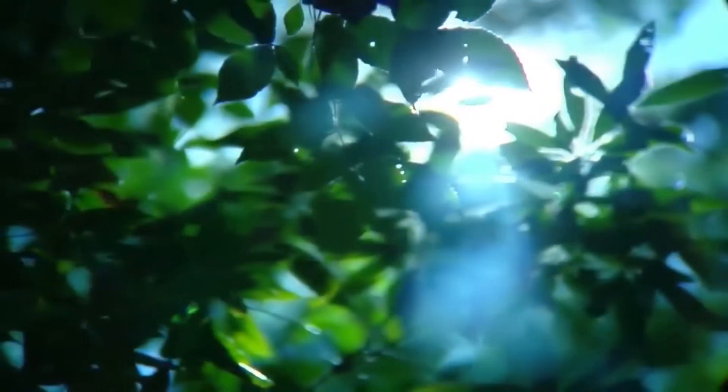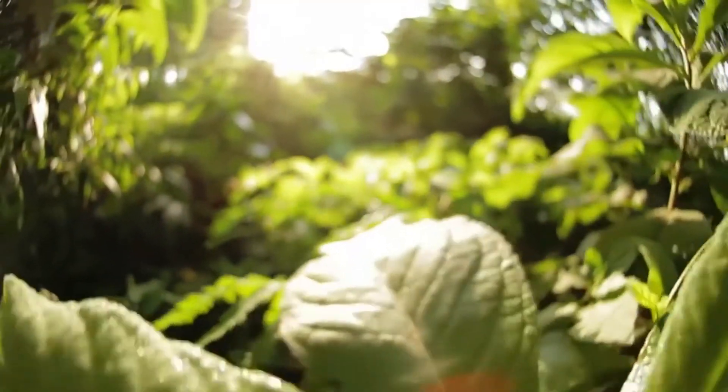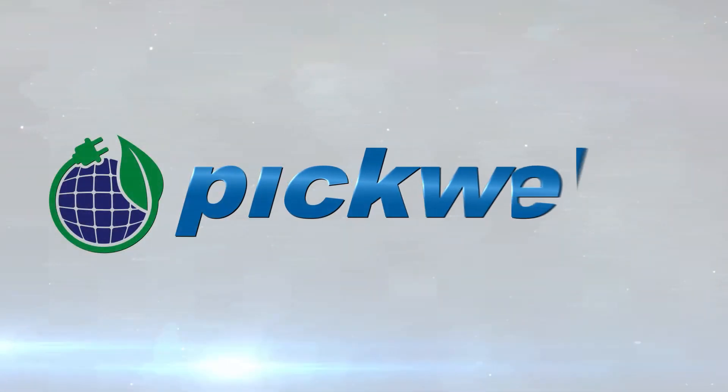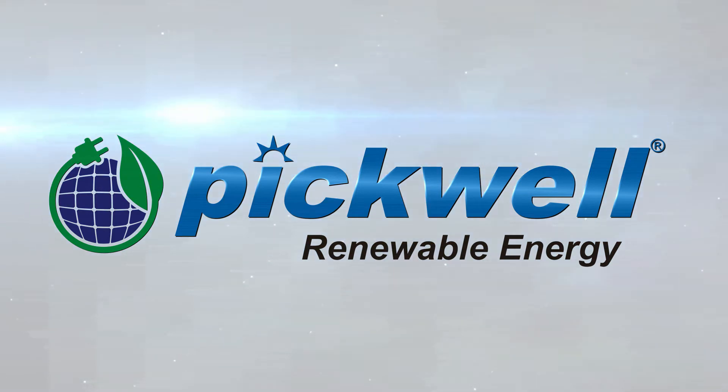you can contribute towards a greener and a more sustainable future. Think clean energy, think Pickwell renewable energy.